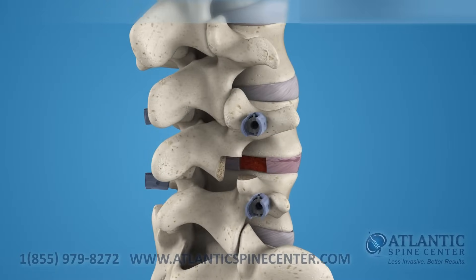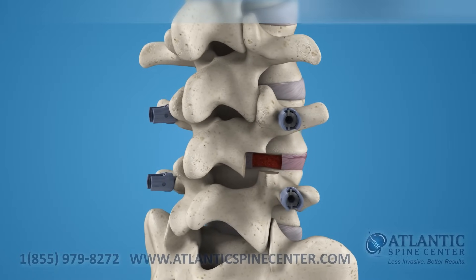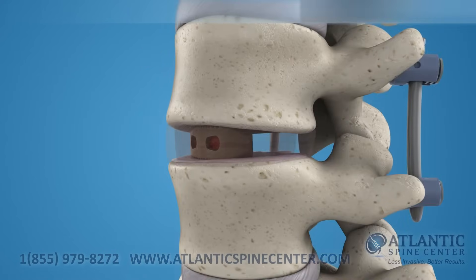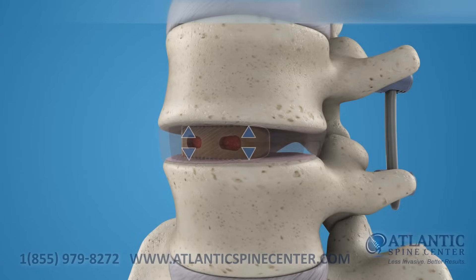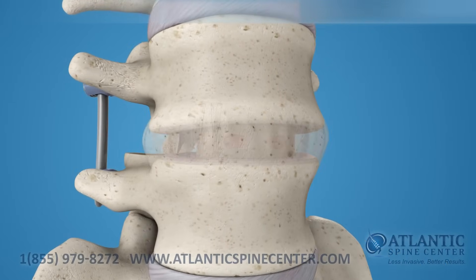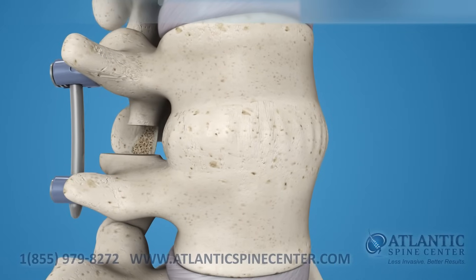This procedure is normally accompanied by posterior fixation with pedicle screws or facet screws. The implant maintains the spacing of the vertebrae while the fusion takes place. After the fusion is completed and a solid bone mass forms, the two vertebrae are joined together.